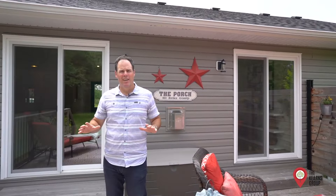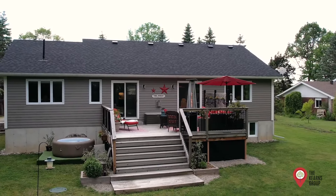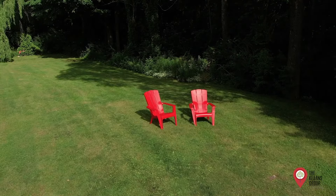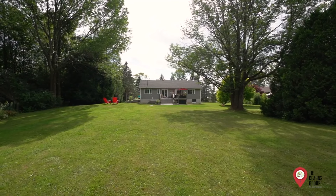The backyard is nothing less than idyllic and the huge deck is perfect for entertaining. Thanks for taking the time to tour this spectacular Meaford home today.